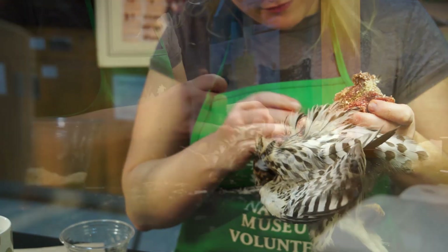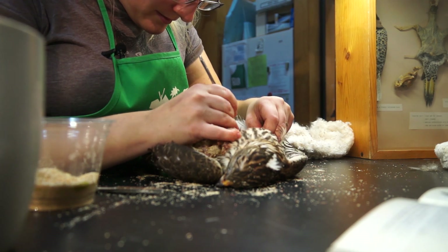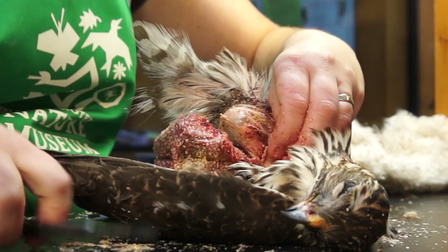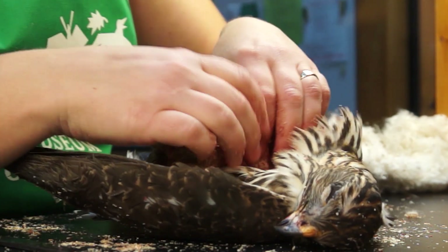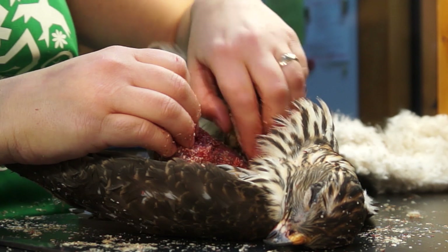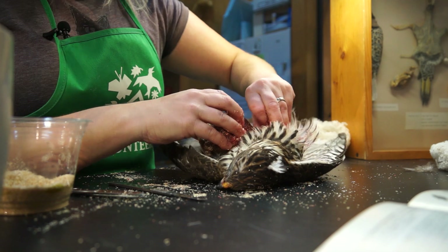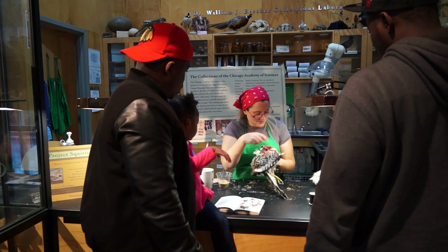Beaks are for eating with — falcons being the famous exception where they do kill their prey with their beak. But hawks and stuff, beaks are for eating and feet are for killing. So hawks have these ridiculously big, strong legs because it's how they ply their trade. I have to get all the meat out because obviously that's just going to go bad, and so I replace all that with cotton.